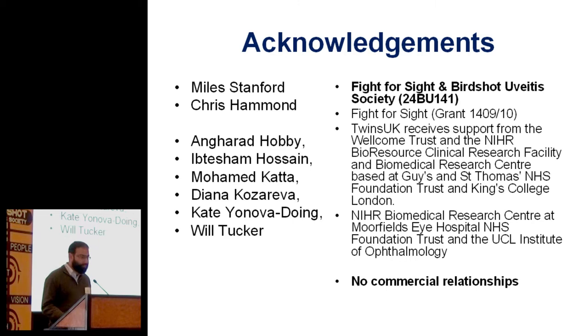And no commercial relationships — that's important because I'll be talking about a company's device, but I don't get any cut from the company, and I'm very sceptical about some of the other claims, but I think for this it's very promising.